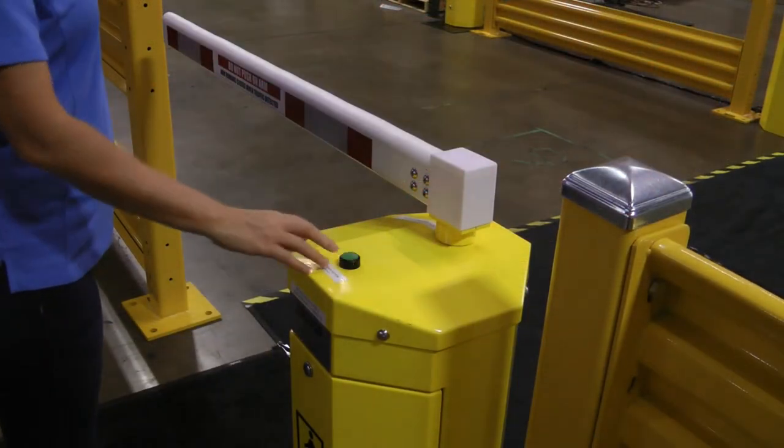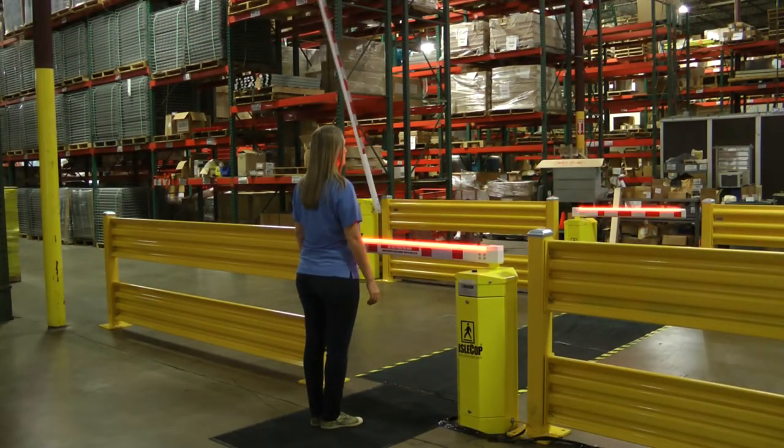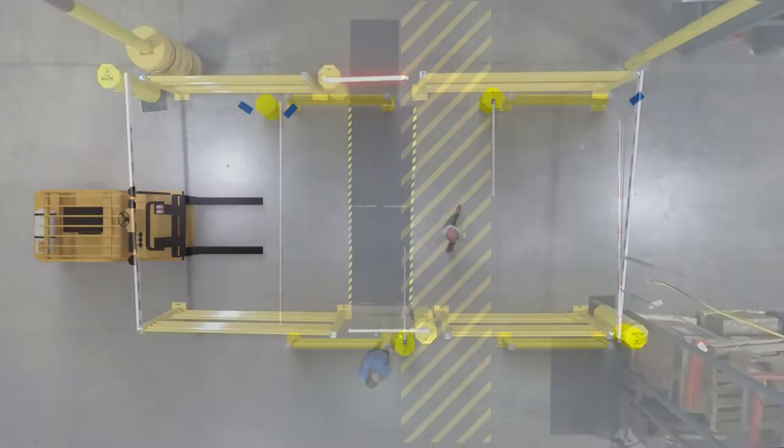when they press the button, it initiates the system. When the system is initiated, it begins to warn the forklift drivers that a pedestrian is desiring to cross at a certain intersection.